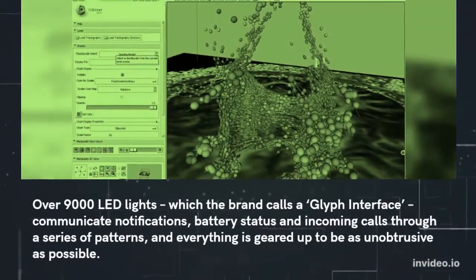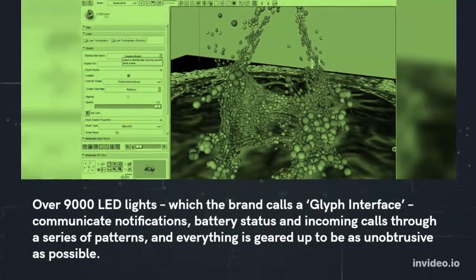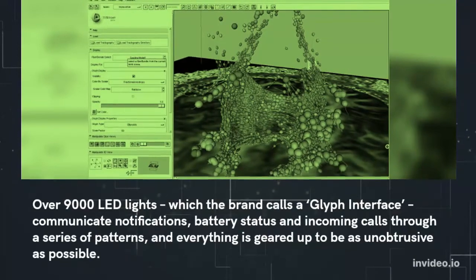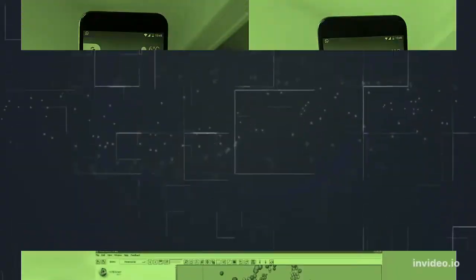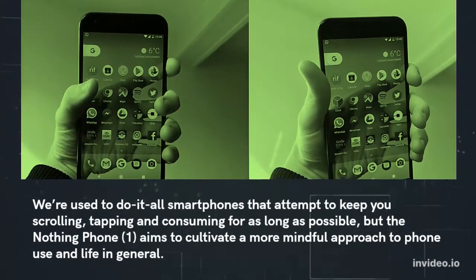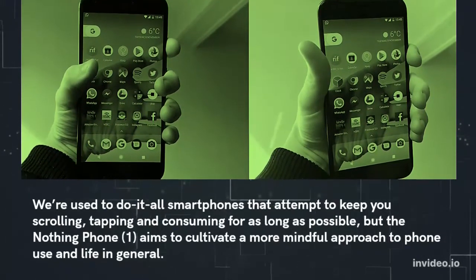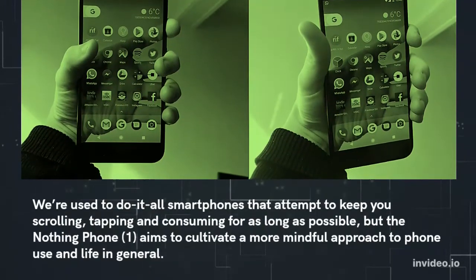Over 900 LED lights, which the brand calls a glyph interface, communicate notifications, battery status and incoming calls through a series of patterns, and everything is geared up to be as unobtrusive as possible. We're used to do-it-all smartphones that attempt to keep you scrolling, tapping and consuming for as long as possible, but the Nothing Phone 1 aims to cultivate a more mindful approach to phone use and life in general.